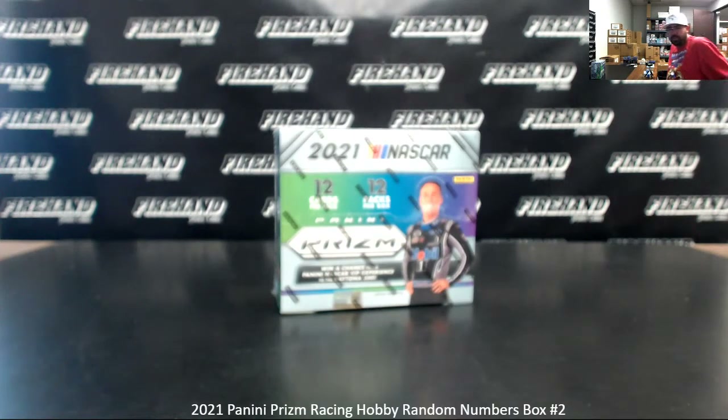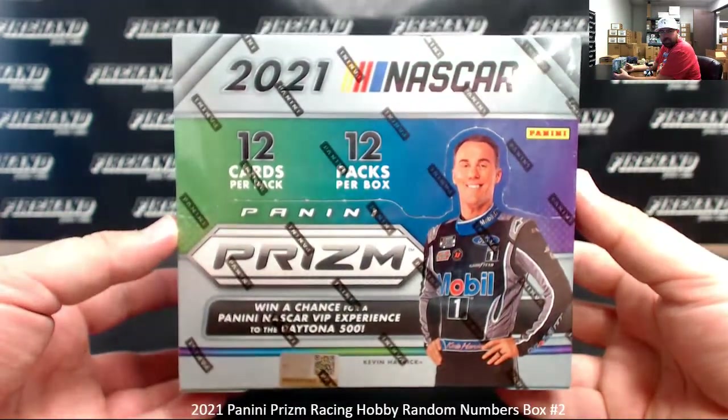All right, everybody. We're doing 2021 Prism Racing. This is Hoppy Ram Numbers Box 2. Thank you for joining in. Thank you for your support of Firehand cards. We appreciate you guys very much.